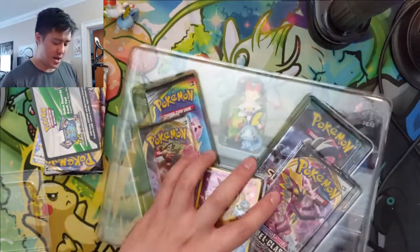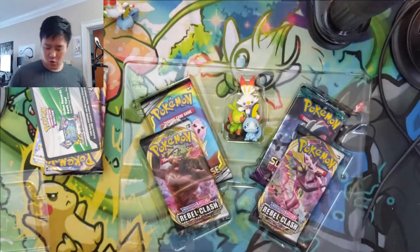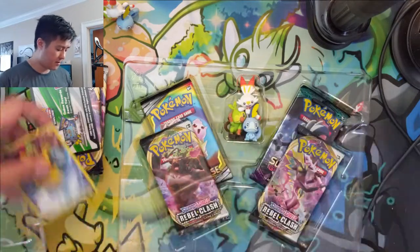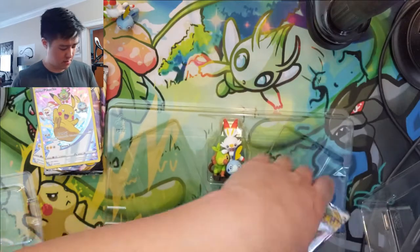The MSRP is twenty dollars, and if you go to Gamers right now they still have this in stock for 25% off, so you can pick it up for about $15 with free shipping if you order $75 or more in product.